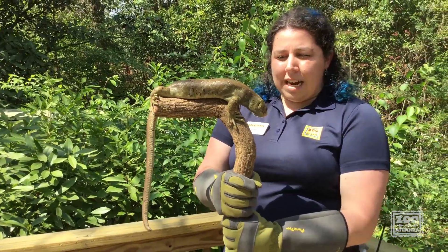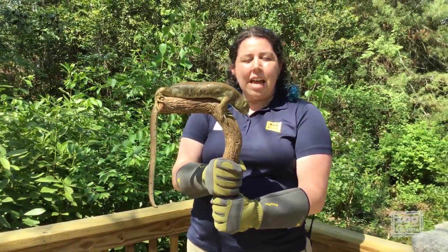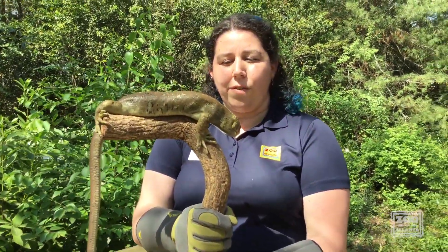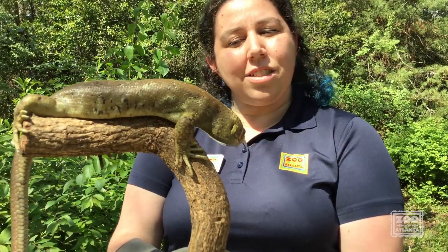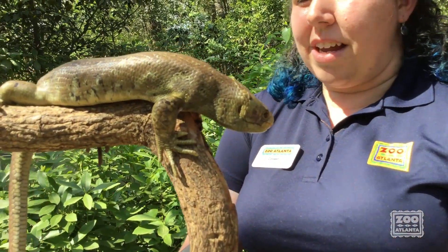With reptiles, you'll also notice on Solomon — since we're looking at his head — he has these ear holes. This is not true for all reptiles, but it is true for lizards. They have external ear holes that they can obviously hear with, just like our ears.